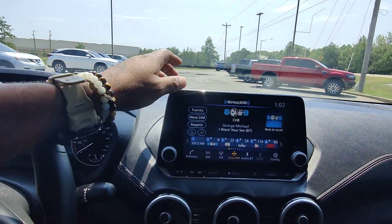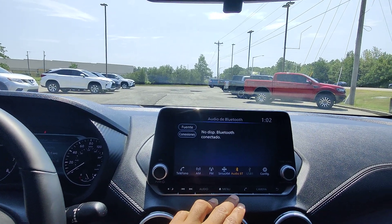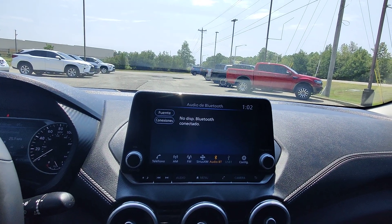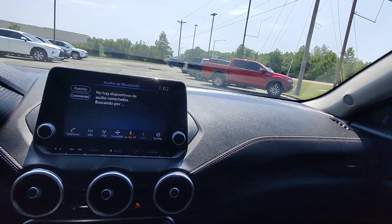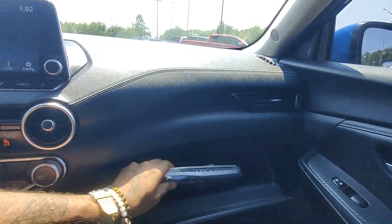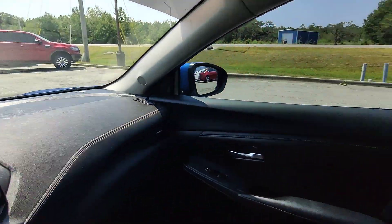Nice little touchscreen radio that you can move through. You've got some Bluetooth settings for your phone, which will probably allow you to access navigation through it, but it doesn't look like there's any nav built into the vehicle. Nice leather wrapped dash. We do have the owner's manual with the leather case in here as well. Let's check out those back seats — all the upholstery and interior is in great condition, no bad smells.